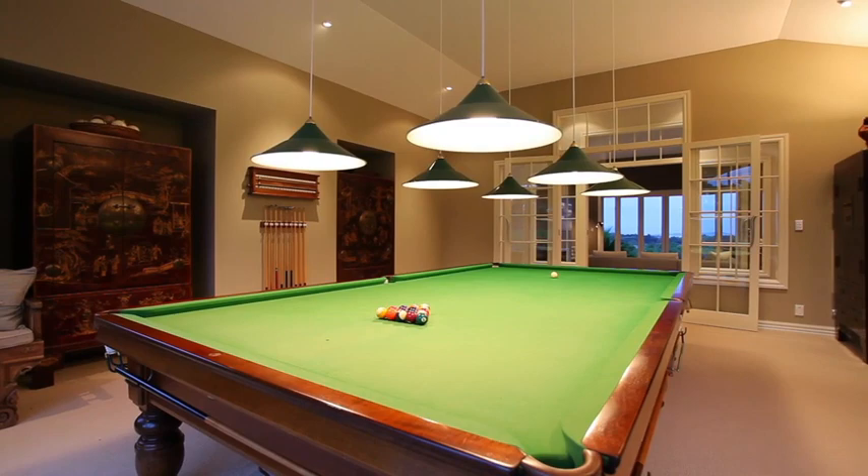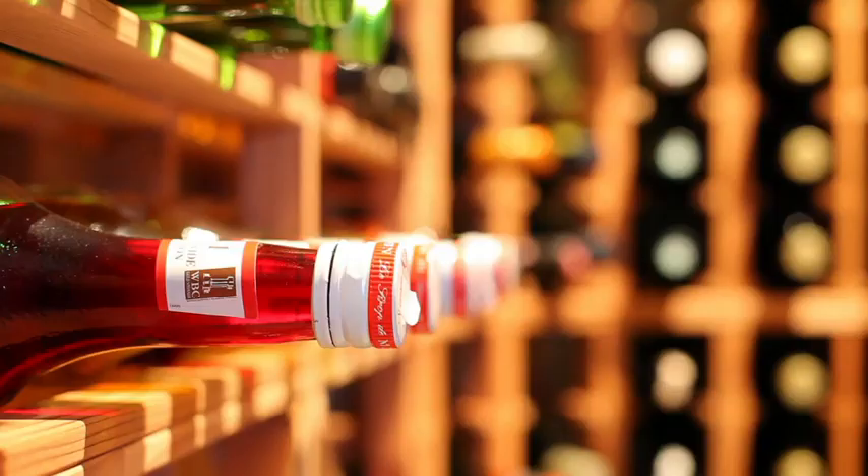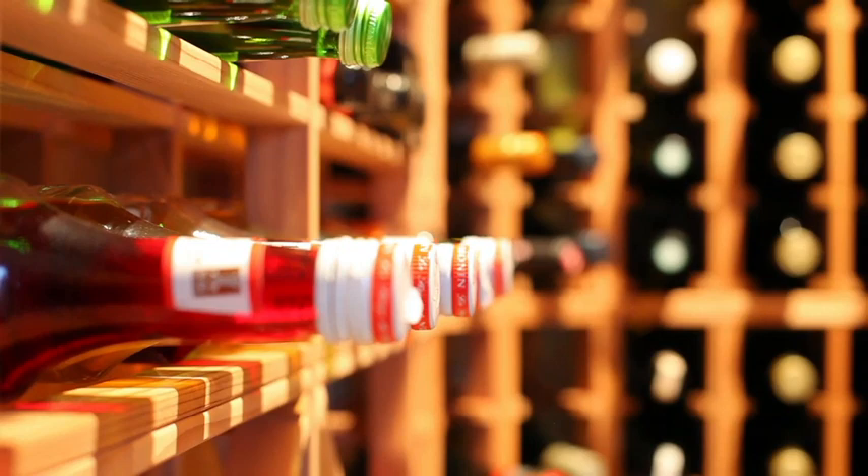A full-size billiard room provides a fabulous way to entertain family and guests. Wine connoisseurs will be impressed with the 700-bottle wine storage area.